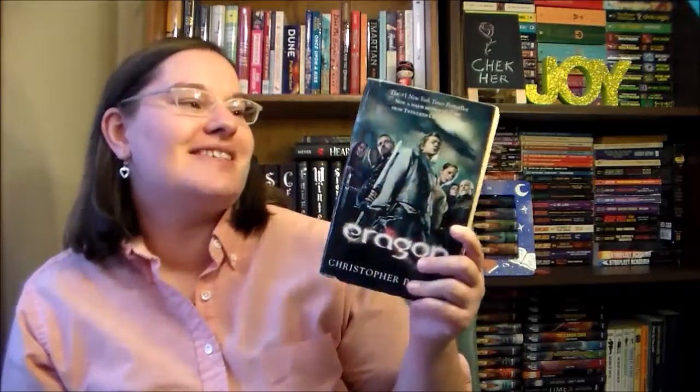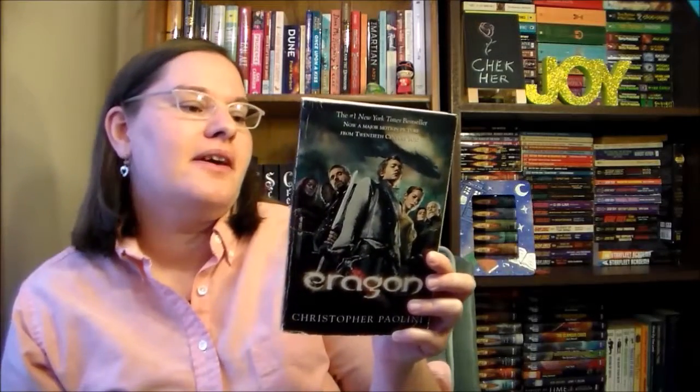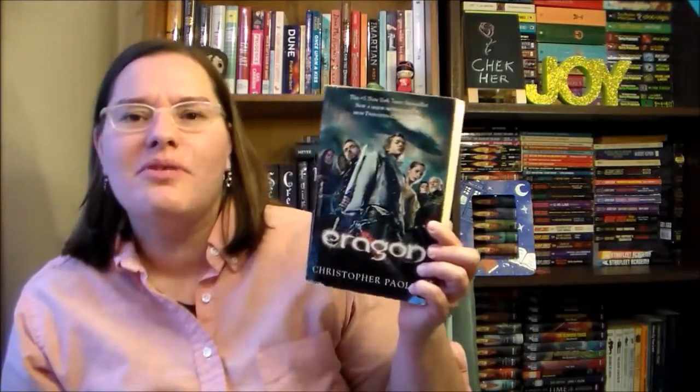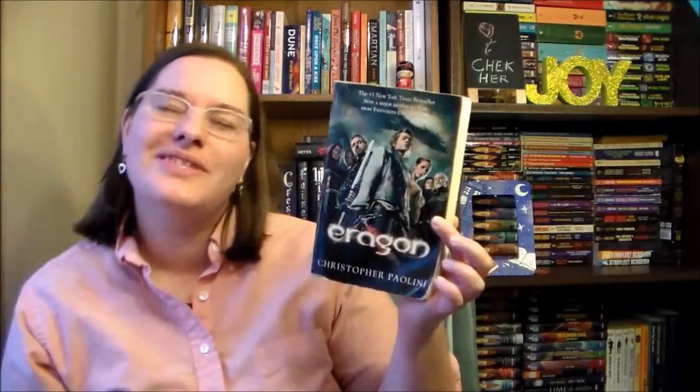I also have three books that my sister dumped on me because she's trying to be minimalist — I may or may not keep them. The first book is Eragon by Christopher Paolini. This one is about a young boy who finds a dragon and becomes a dragon rider. I remember I tried to read it once and did not like it that much. I love the movie and the book was disappointing, which is strange because I know most people like the book more than the movie — I'm the opposite.